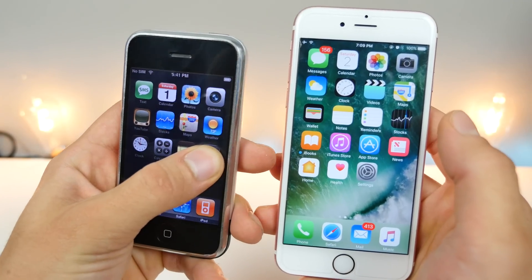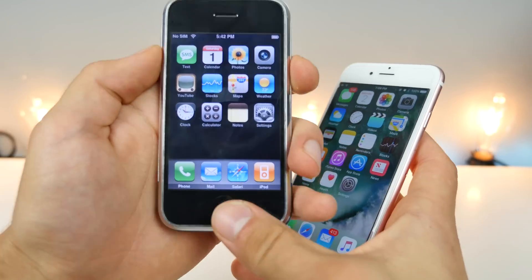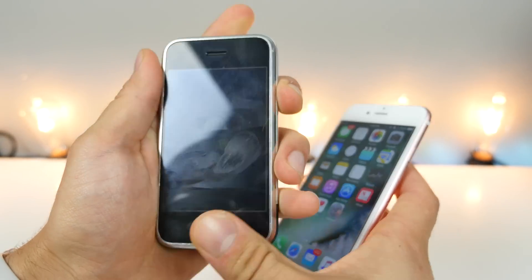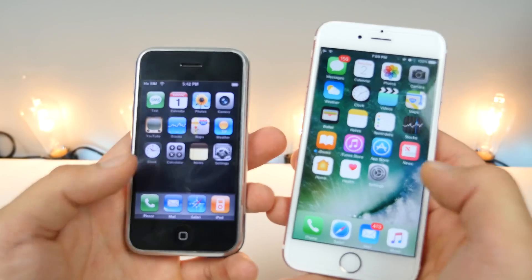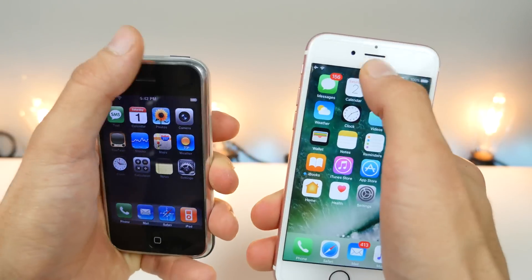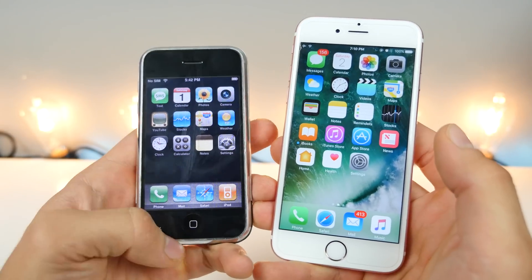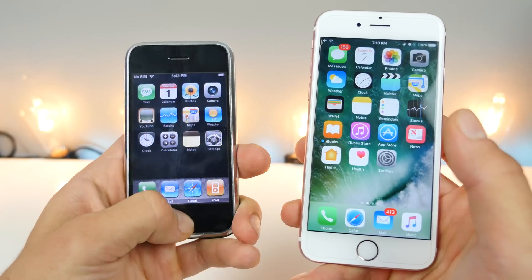You cannot even enter wiggle mode to rearrange apps. You can't screenshot your device — all it does is turn your display off if you attempt that. No Control Center, no Notification Center, no extra way to interact with your device. The double-click doesn't even open the phone app, doesn't open multitasking — it doesn't do anything.